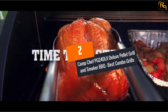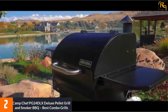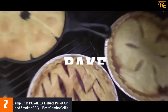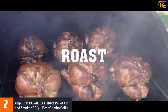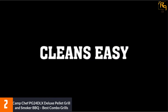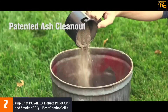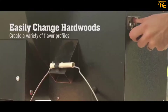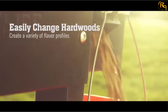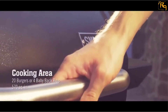At number 2: Camp Chef PG24DLX Deluxe Pellet Grill and Smoker. This is another incredible option for anyone who wants to grill like a pro. It boasts the most advanced digital controls with smart temperature control for adequate performance and easy temperature regulation. With the automated features and controls, you won't have to babysit your grill anymore. Versatility is on a whole different level — you can grill, smoke, roast, bake, braise, or barbecue with ease. The grill boasts a huge temperature range, allowing you to prepare all meals comfortably.